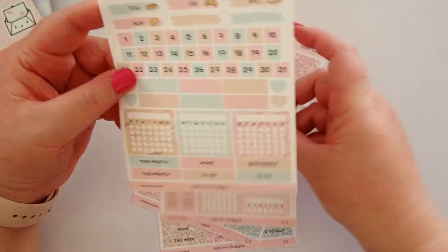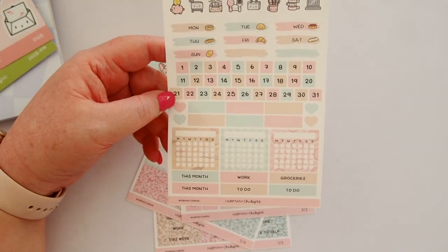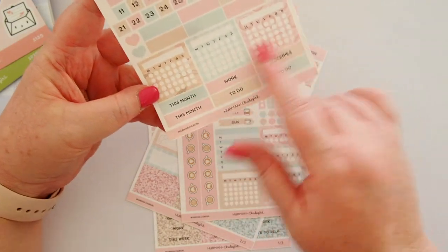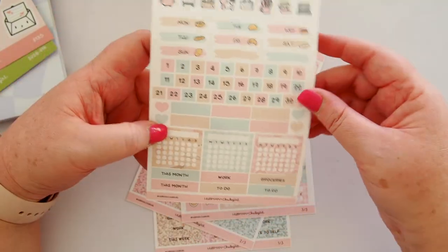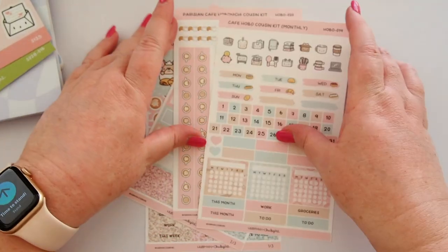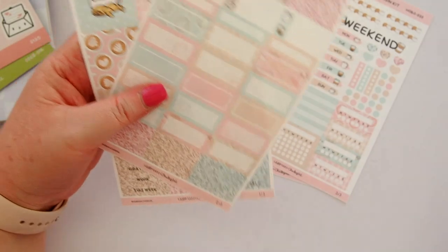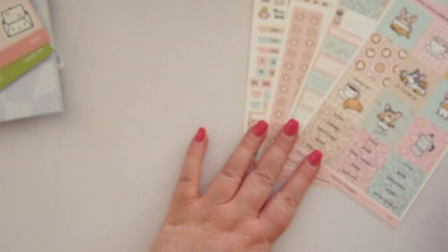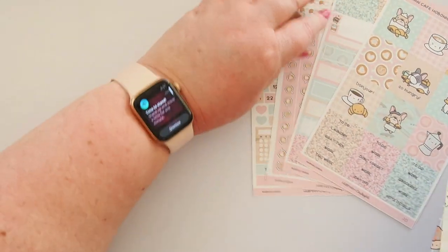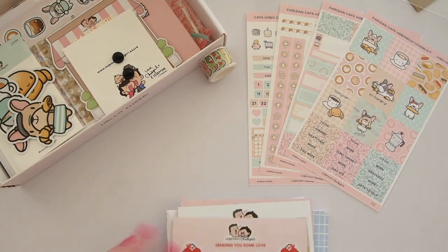Oh my goodness, there's so much in this package. I'm so, so grateful. I can't even begin to tell you how much I adore it — I think you can tell. The colors work so well for me and I'm really impressed with the quality of everything. It's all so beautifully done. Really, really high quality.